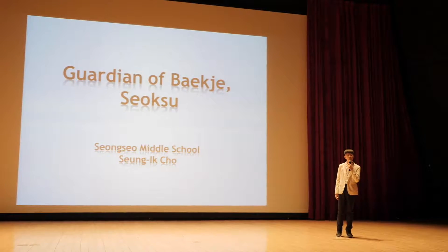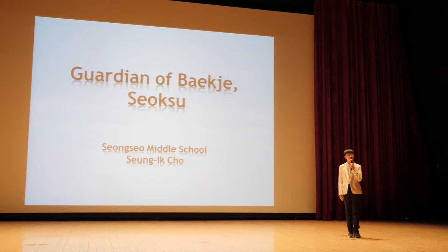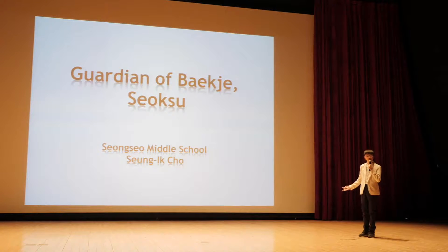This legendary animal who guarded the tomb of King Muriang for nearly 15 centuries is called Jin Mi Su. I just met this friend by accident while having a trip.